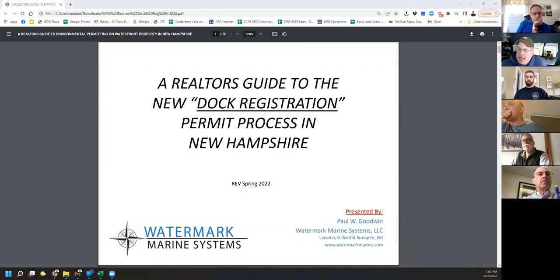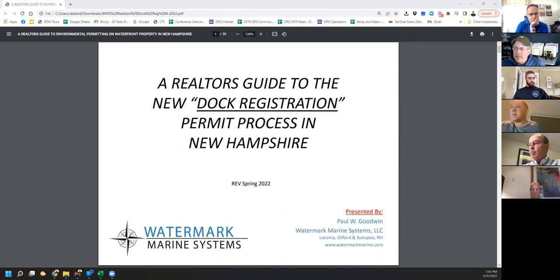The process we're talking about today is going to be limited to dock registration. This is a brand new process. It was a little funky in that it took effect during COVID, so it really didn't take effect when it took effect, and there are definitely some bugs to iron out. But this is really the first time — doing this for 30 years — that DES is really cooperating with a homeowner. This process is definitely doable by a homeowner.